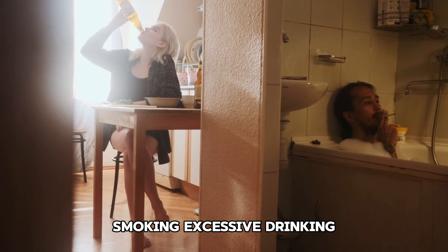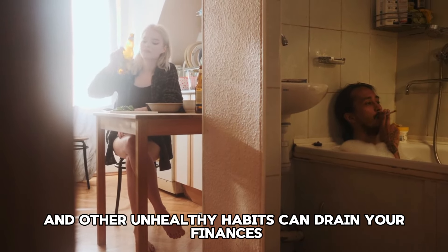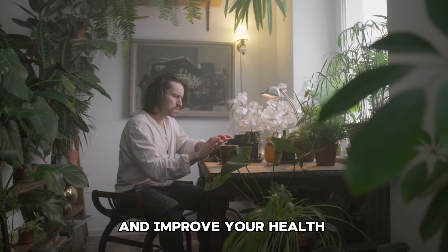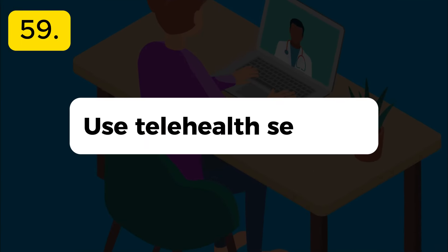Tip 57: Practice mindfulness and stress reduction. Stress can lead to poor financial decisions and health problems. Practice mindfulness, meditation, or yoga to manage stress and improve overall well-being.